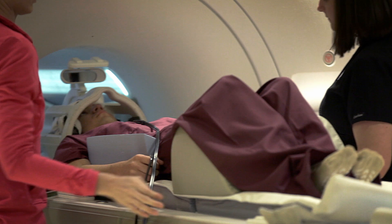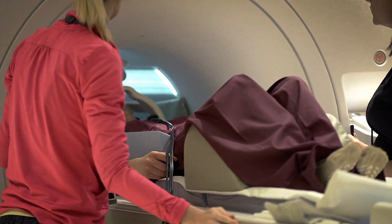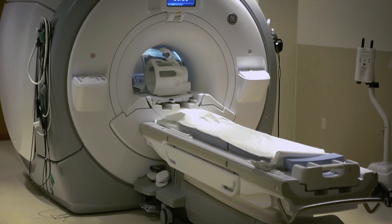An MRI can take anywhere from 30 minutes to over an hour. The length of the procedure depends on what we're looking at. Usually an MRI requires that the child lie in bed and go inside the machine — inside a long tube — and that would require either sedation or general anesthesia.